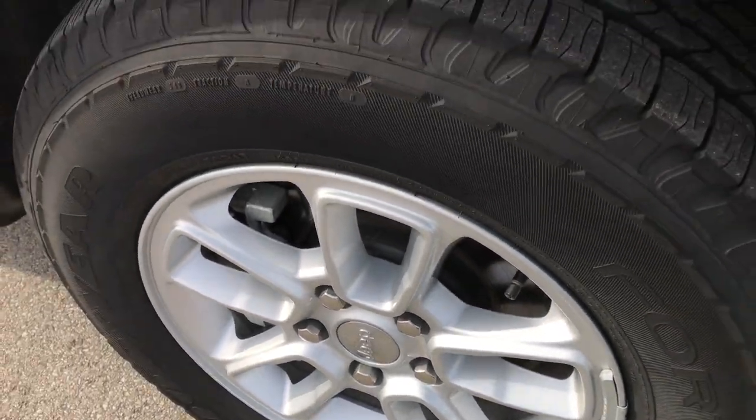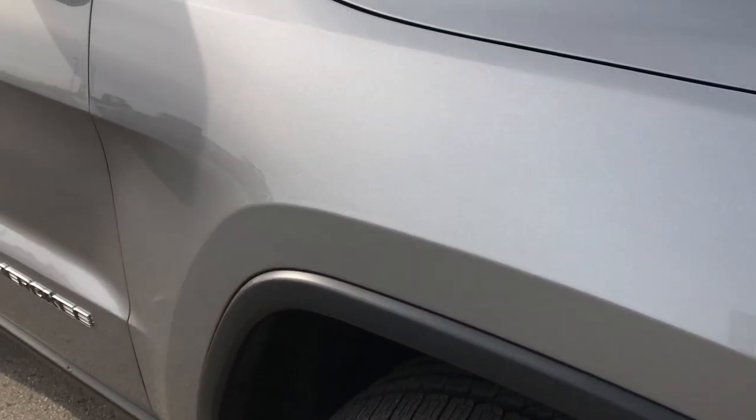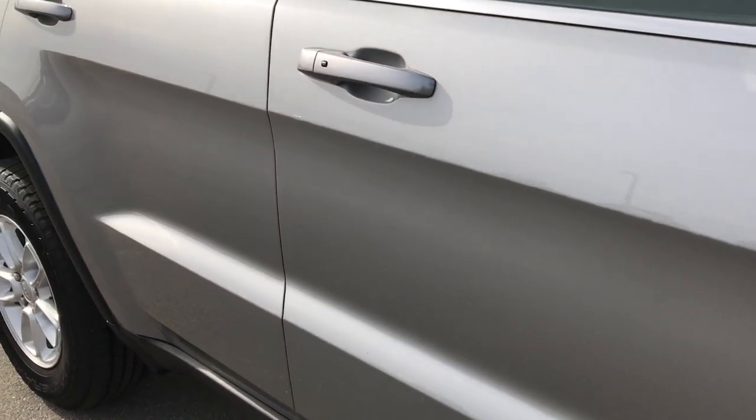Passenger side rim is in excellent condition as well — no scuffs or scrapes on that. And as you go down this side of the Jeep, no dents, no dings. Very, very clean down this side.